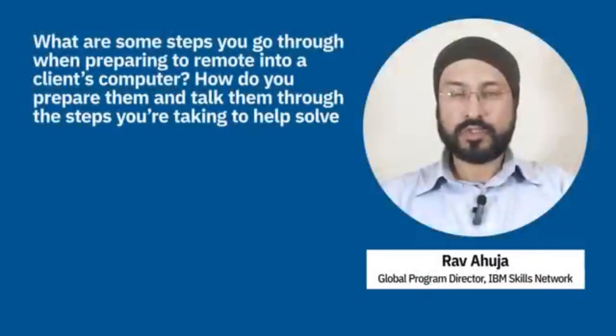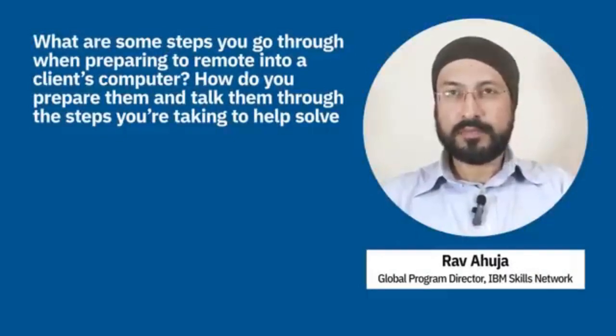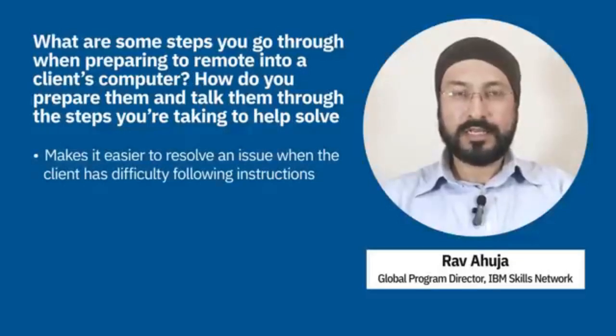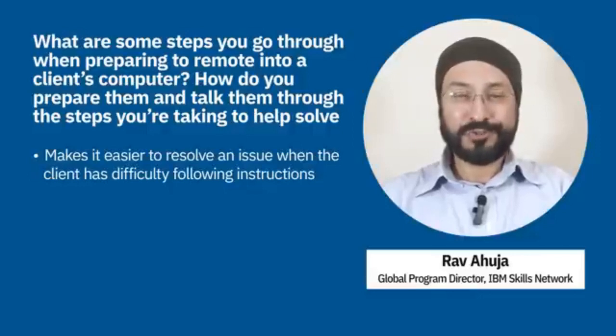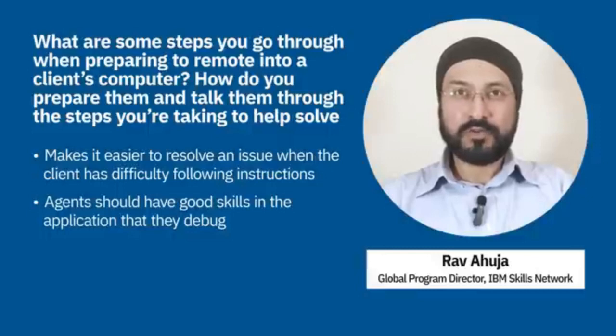Remote technical support is both a great benefit and can be pressurizing for agents. It can be helpful because a lot of times customers may be doing something different from what you're telling them — being able to try things out yourself with access to the desktop makes it much easier. But at the same time, the customer is watching you, so you need to be good at what you're doing and have strong skills in the system or application you're trying to debug or resolve a problem for remotely.